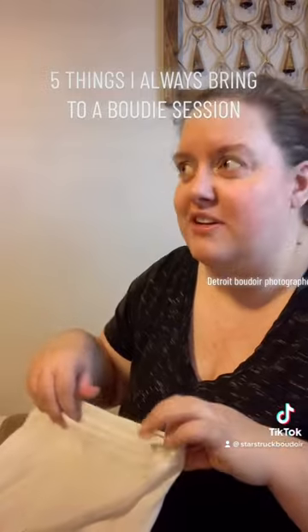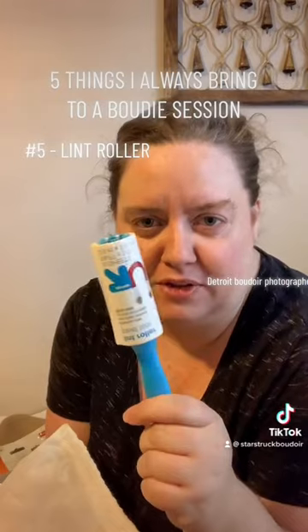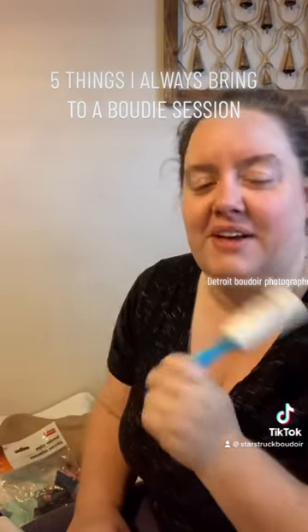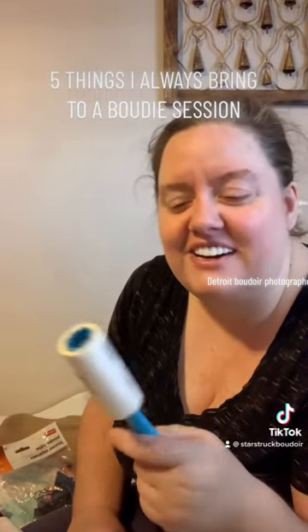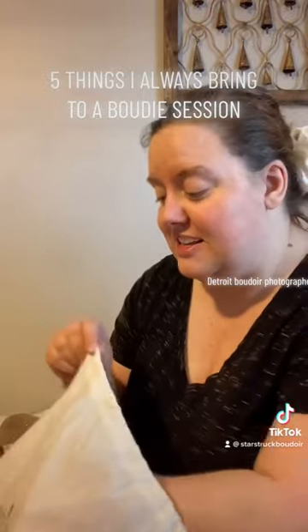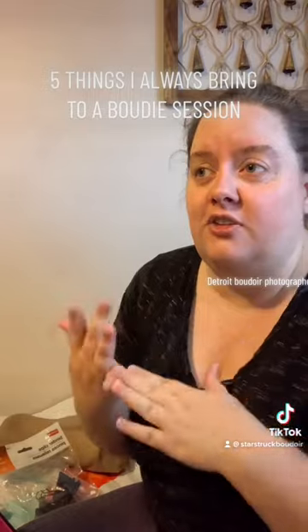The fifth thing is really important when you have cats in your household or any kind of animal: a lint roller. You need to have this because sometimes my cats like to go through my client closet and you need to roll up all the little hairs.